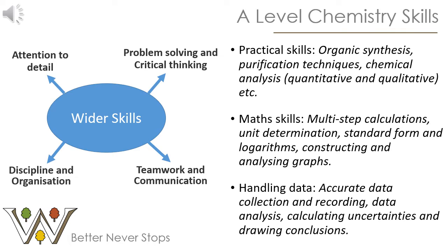You'll also gain experience in maths skills — for example, doing multi-step calculations, converting between units, working in standard form, and constructing and analysing graphs. You'll also develop your data handling skills, not only in recording your observations accurately from experiments, but knowing what to do with that data once you've collected it — for example, calculating uncertainties and drawing conclusions from that data.